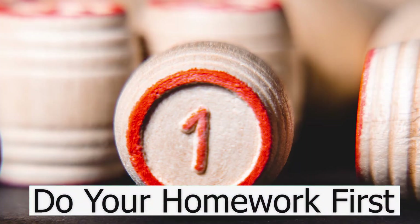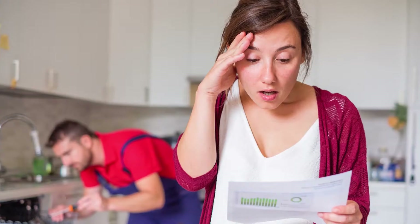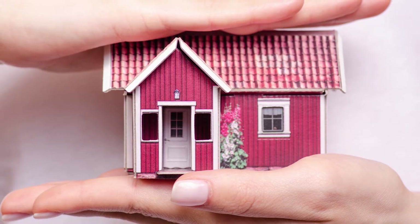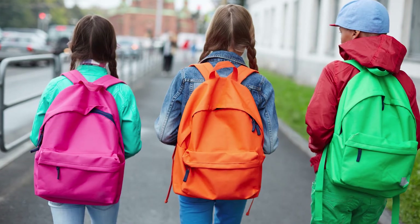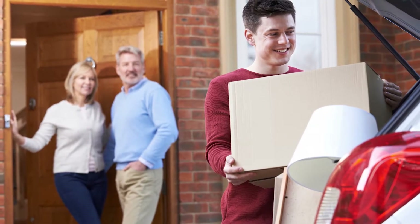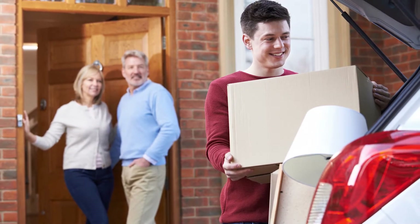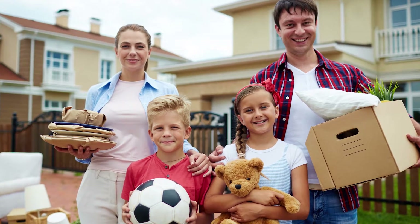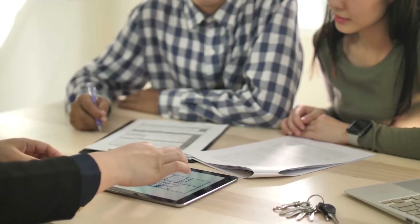Number one: do your homework and your soul searching first. Why are you moving? Are you sick of making repairs or updates on your existing home and want the freedom of a new build? Is your home too small? Do you need a better school system? Are you working from home with no space for an office? Have your children moved out? Is an aging parent moving in? Are you divorcing? Are you professionally relocating? These are all good reasons to move.